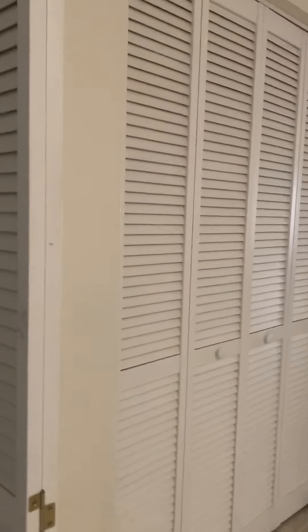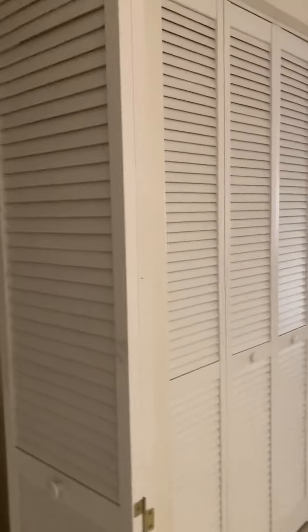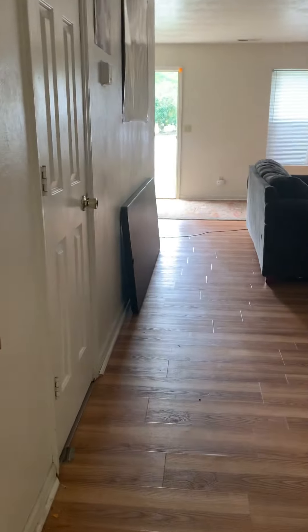The HVAC system and water tank are housed in this closet here. It's an electric heat pump, so it does have central heat and air conditioning. All of the appliances are electric, so there is no gas service here.